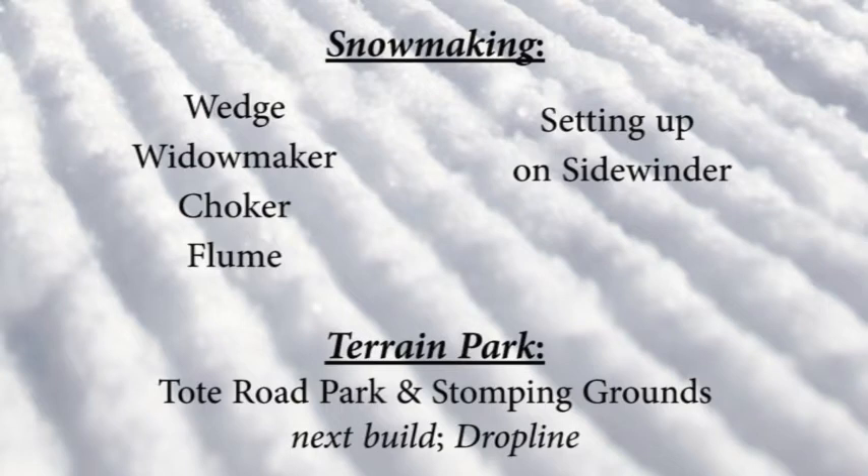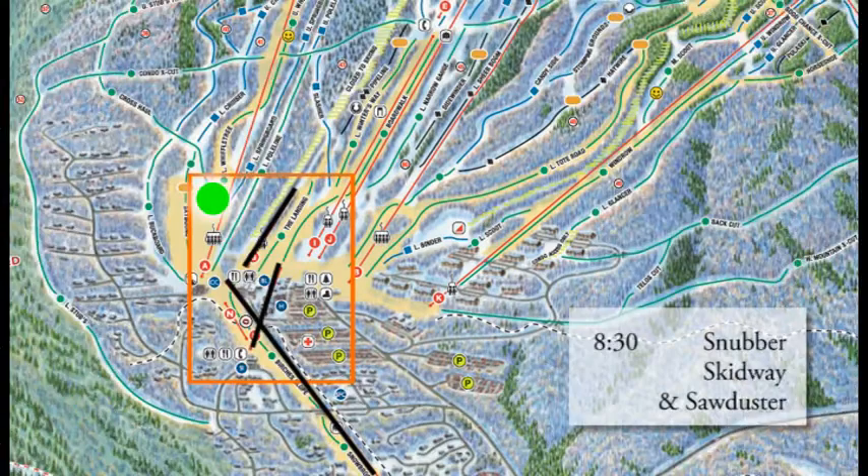The skiing has been good over there — that's the word from Patrol. Wedge, Choker, Widowmaker, and Flume are on the snowmaking list; that's where they've got things set up. And then they'll go set up things on Sidewinder to get that going.